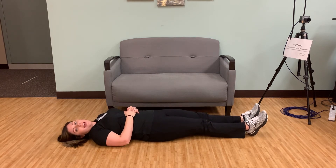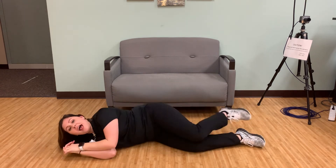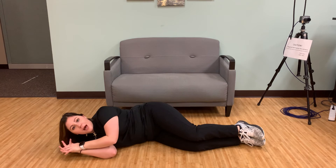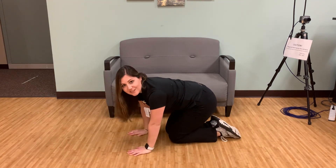If no injury presents, slowly roll onto your side. Then take a moment to rest. From there, push up into a crawling position. Then crawl on hands and knees to a sturdy chair or piece of furniture.